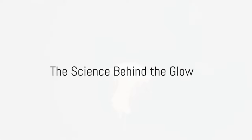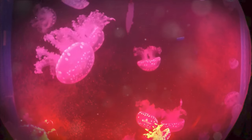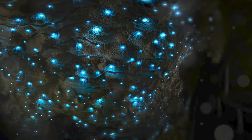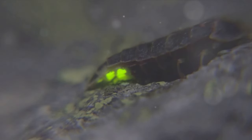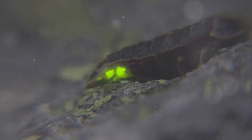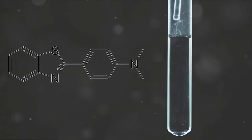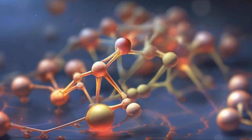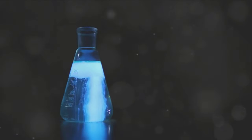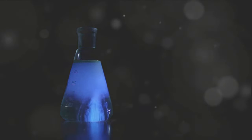How does this fascinating phenomenon of bioluminescence work? Let's delve into the captivating world of biochemistry. Bioluminescence is a result of a chemical reaction that happens within organisms' bodies. This reaction involves two key players: a molecule known as luciferin and an enzyme called luciferase. The luciferin is the star of the show — the substance that emits light when it undergoes a chemical reaction. The luciferase, on the other hand, is the catalyst that accelerates this reaction. When these two components come together in the presence of oxygen, a reaction takes place, releasing energy in the form of light, ranging from blue to green and sometimes even red, depending on the specific type of luciferin and its reaction conditions.